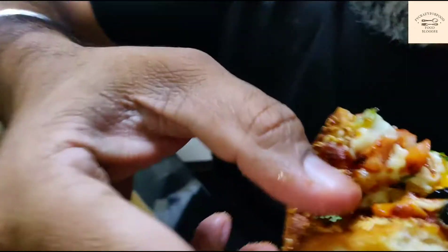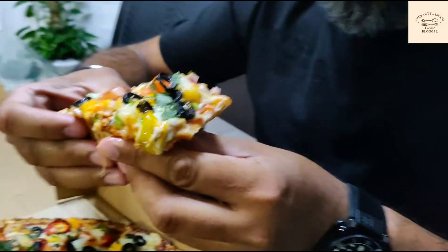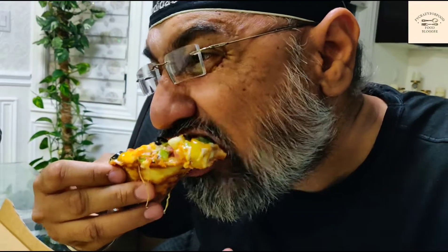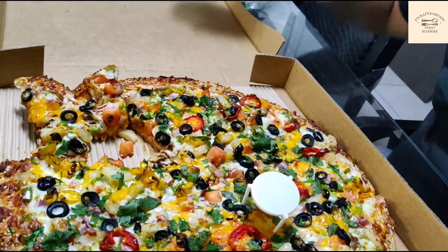Best pizza. Why? Because it's well done, well cooked, and the best thing is their crust has sesame seeds. Take one more slice. Very different taste, different recipe — totally different than all the other mom and pop shops that are selling pizza. Really good.